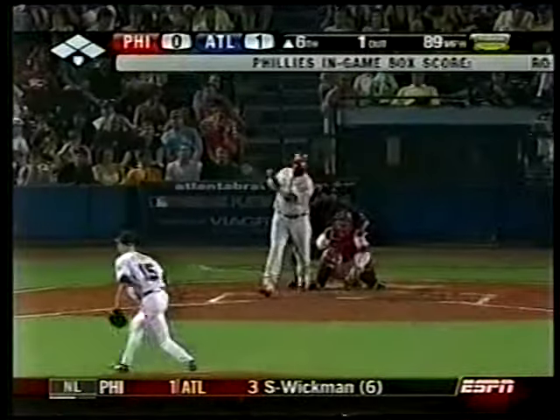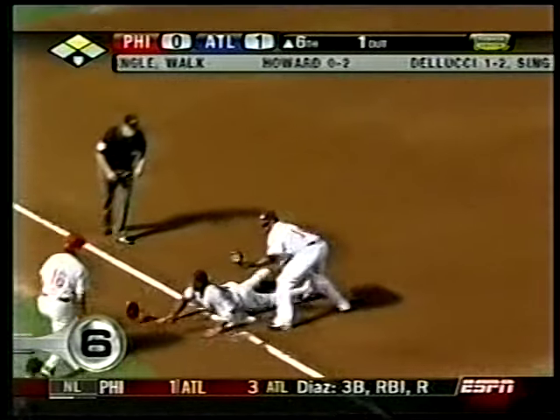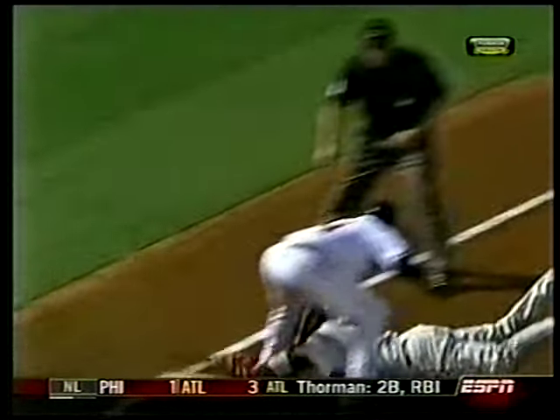At number 6, Phillies versus Braves — Ryan Howard. It's a ball deep, but not deep enough to go out. Goes into the corner. Howard's got the wheels going for three. Marcus Giles catches the cutoff and the amazing throw guns out Howard at third.